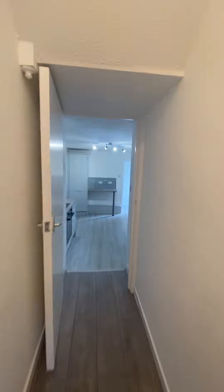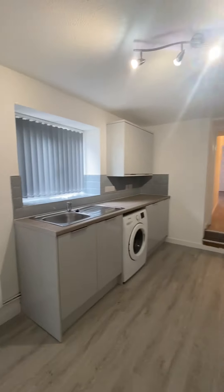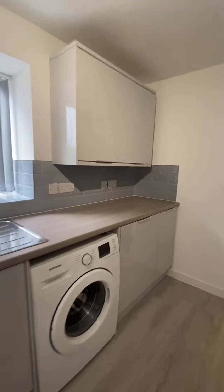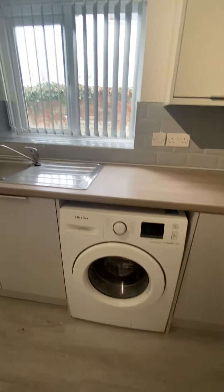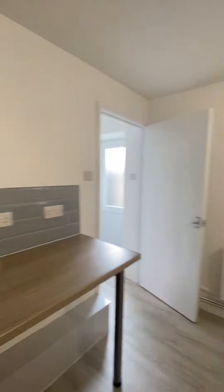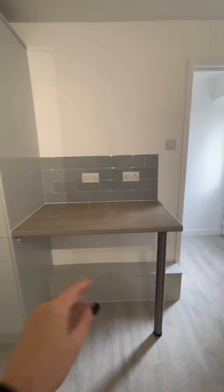Just going down the hallway then into the kitchen area. This is a brand new kitchen that's just been installed — it's a really spacious kitchen for a one bedroom apartment. You've got an integrated dishwasher also just in here, which is a standard sized dishwasher. There's also a washing machine just here, and then everything else is pretty much storage space. There's an electric hob and oven just there also, and there's a lovely little breakfast bar area.